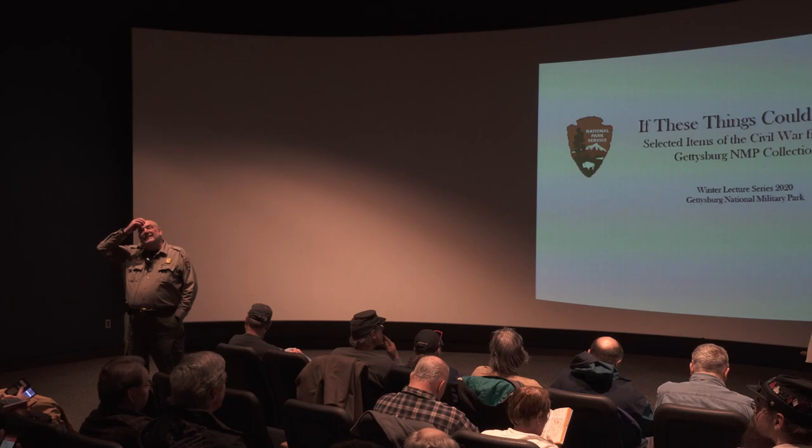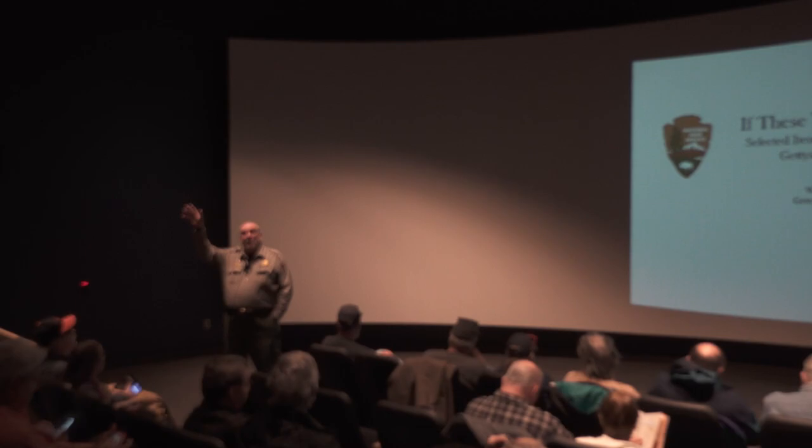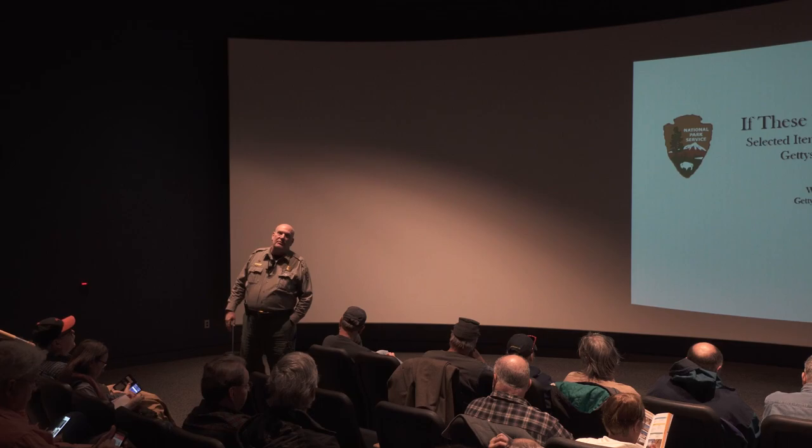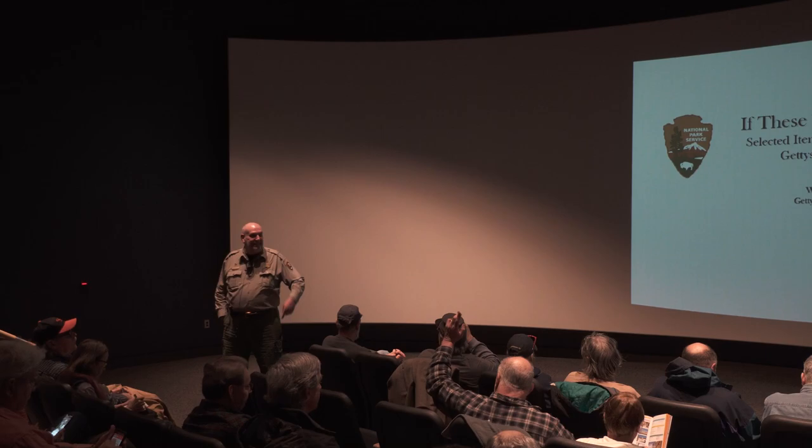Do your artifacts in storage travel to other museums? On occasion we'll lend them to another federal facility, but most of them — over 60,000 — are right in this building. Temperature controls, humidity controls, environmental things are all taken care of, so they have a nice safe place to rest.